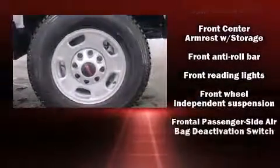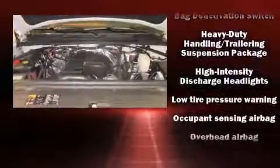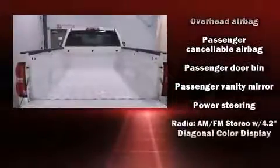Top features include air conditioning, a tachometer, a trip computer, a rear step bumper, fully automatic headlights, and cruise control. In the event of a rollover collision, side curtain airbags provide additional protection for outboard seated passengers.